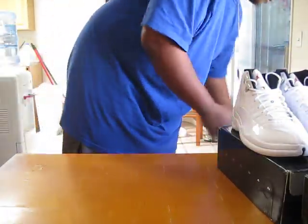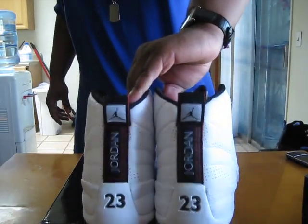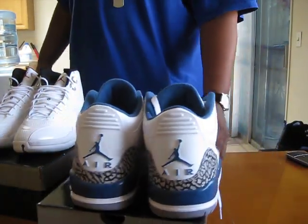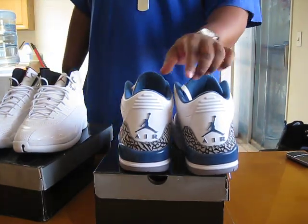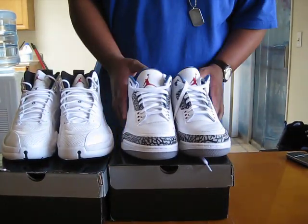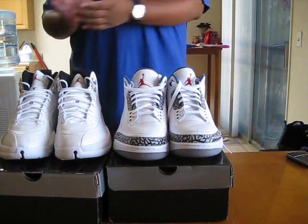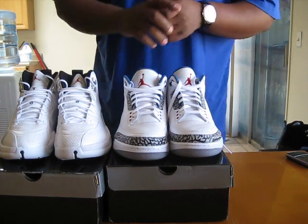There you have it, folks. We got the Rising Sun 12s set to come out in October, and the True Blue 3s coming out this August. I know a few people have these already, but from what I'm still hearing these are still an international release, so if you can get your hands on them ahead of time, definitely make sure to get them. I don't know if Jordan Brand has changed their minds just yet, but I bought these just to make sure because I am not one for surprises. Anyway, thanks for checking my video — check out what I got coming up next. Happy collecting and be easy, peace.